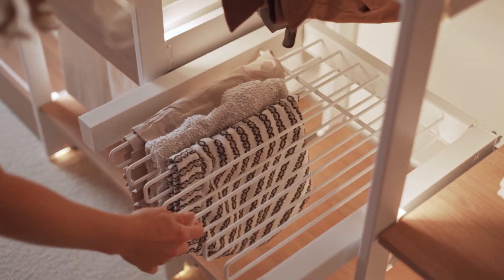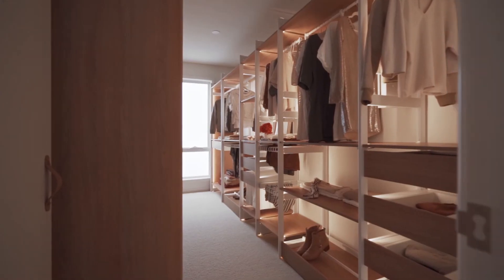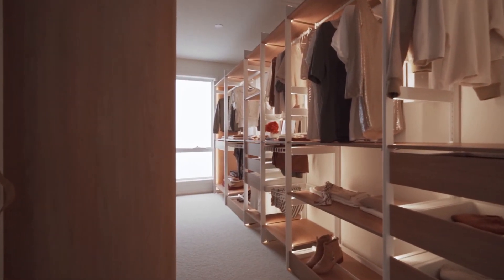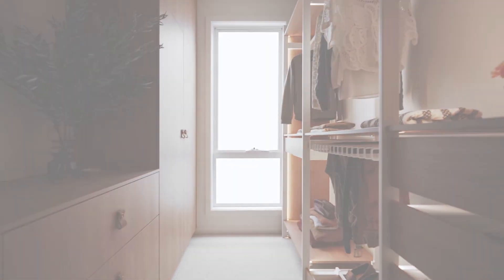The Dress Code turned out way better than what we imagined. It has everything you could possibly need, and it also looks amazing, which is really nice to walk in to. The lights turn on with the sensor as soon as we walk in and then you can see all your clothes that you need. It just makes for a really nice experience.